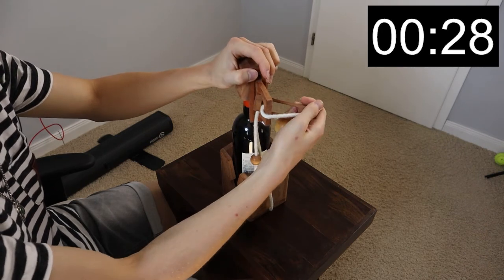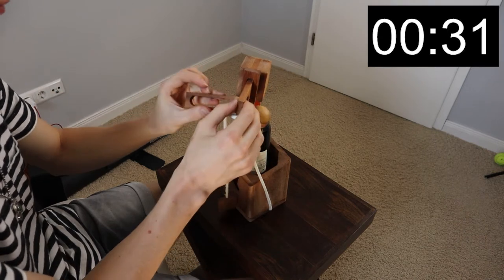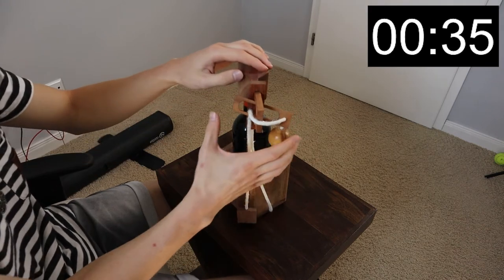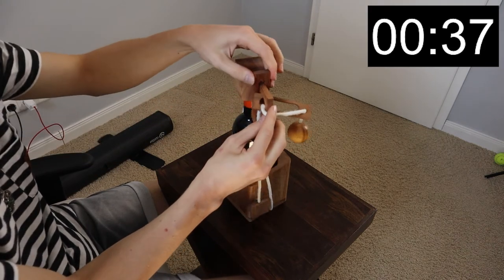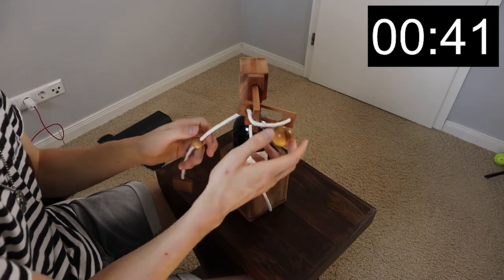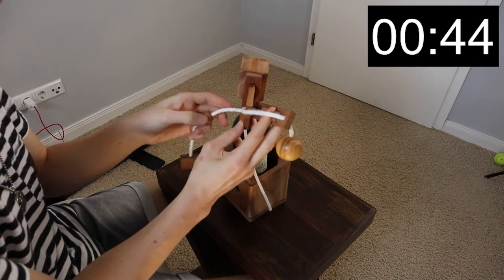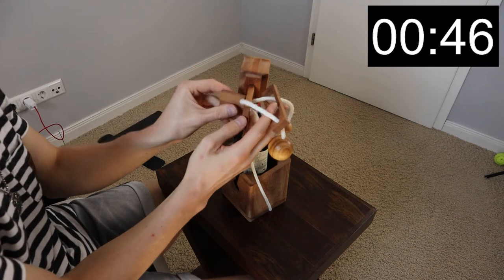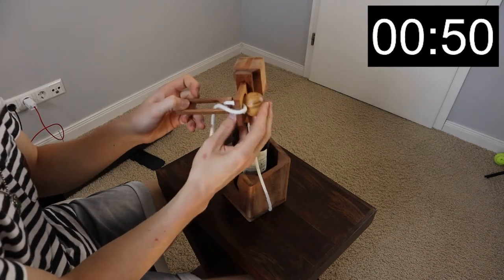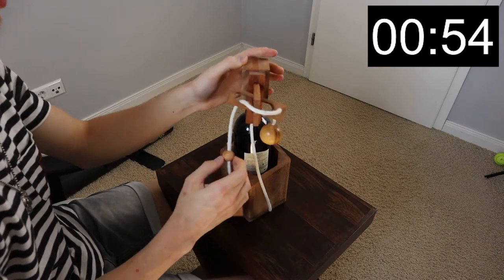So what we have to do is... I see the problem here. We need to slide this piece out first to get this one out. And therefore we need to get all of this through here, but obviously that's too big, and this ball as well. So how are we going to do this?